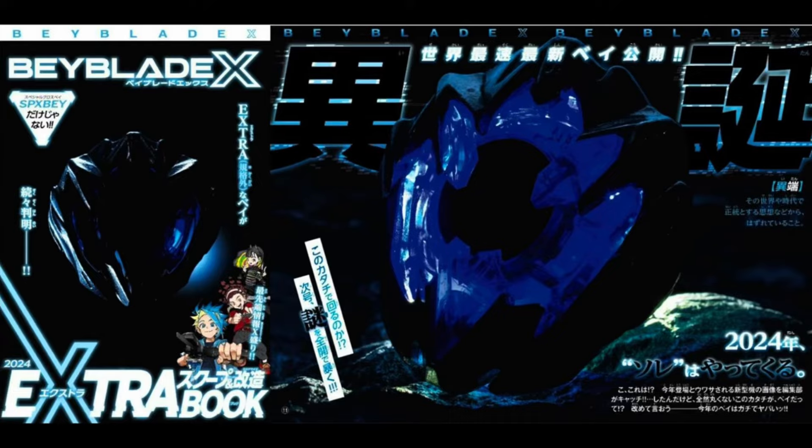We get our first look — or teaser — at the UX System. This is a completely new system in Beyblade X. You can tell because the three little tabs that are normally metal are plastic this time. It has a very Excalibur-esque shape almost. I have no idea what bey this is going to be, but we do get our first hint at the UX System, and I'm very excited for when it gets fully revealed.